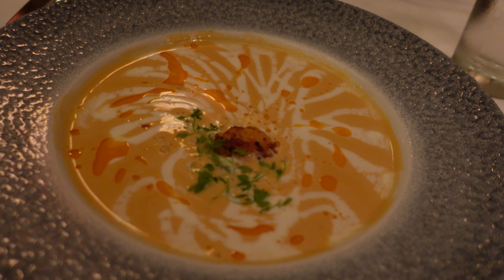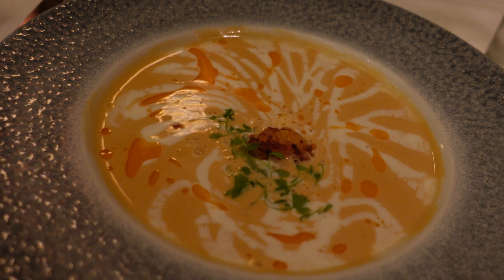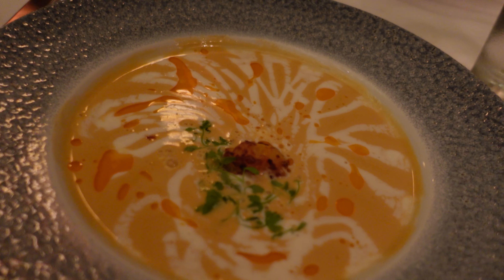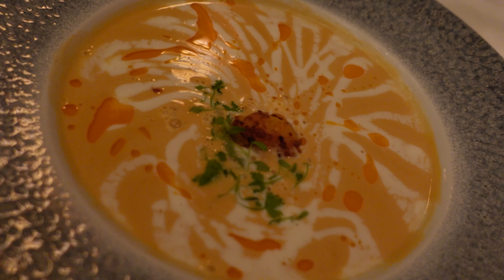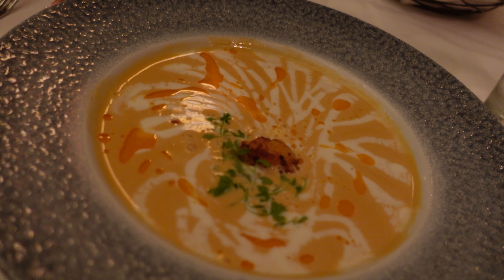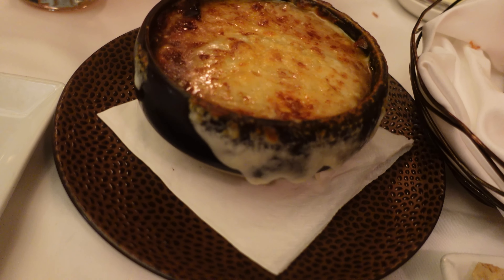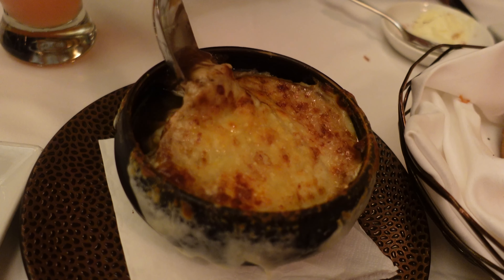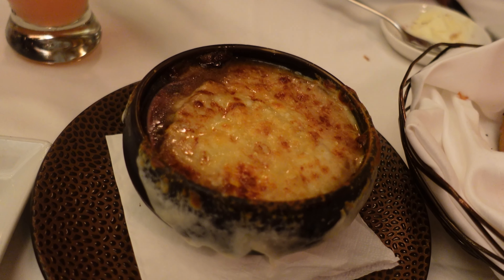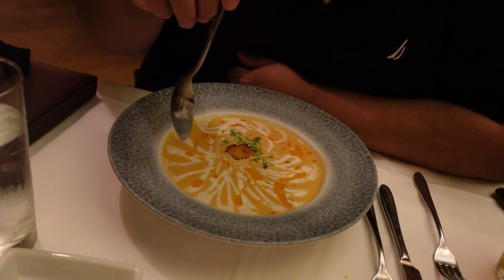For appetizers, we got soups. I got the lobster bisque, which has lobster biscuits, crème fraîche, and tarragon oil. I love the design — the white and orange. And Magnus went with the French onion soup, which has a sourdough crouton inside, Gruyère cheese, and onion broth. It's super cheesy. We're big fans of French onion soup, but I'm going to try the lobster bisque this time. It's like a work of art.